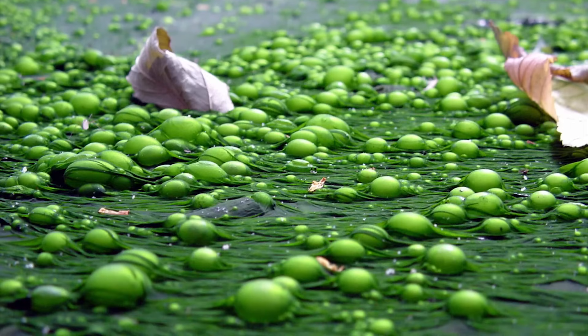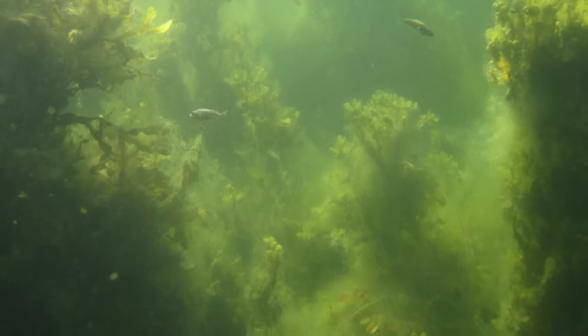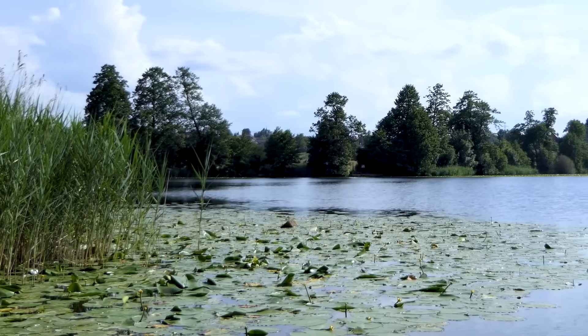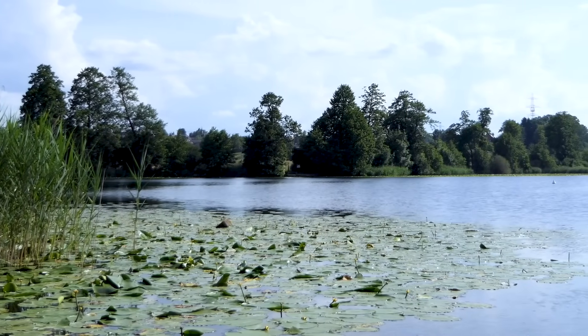First off, this floating layer of algae forms basically an impenetrable roof on the water, not allowing sunlight through to the bottom of the lake. Without the presence of sunlight, all plants below the surface cannot partake in photosynthesis — you know, metabolize, make glucose, live, that sort of stuff.